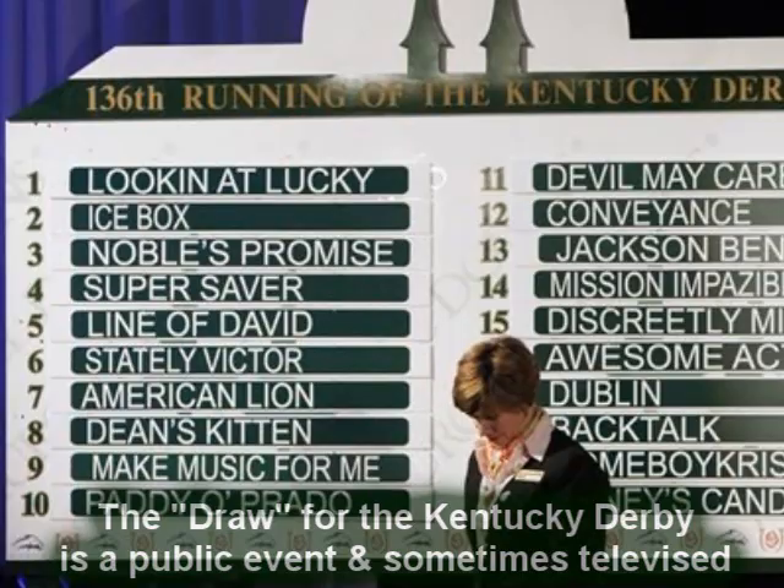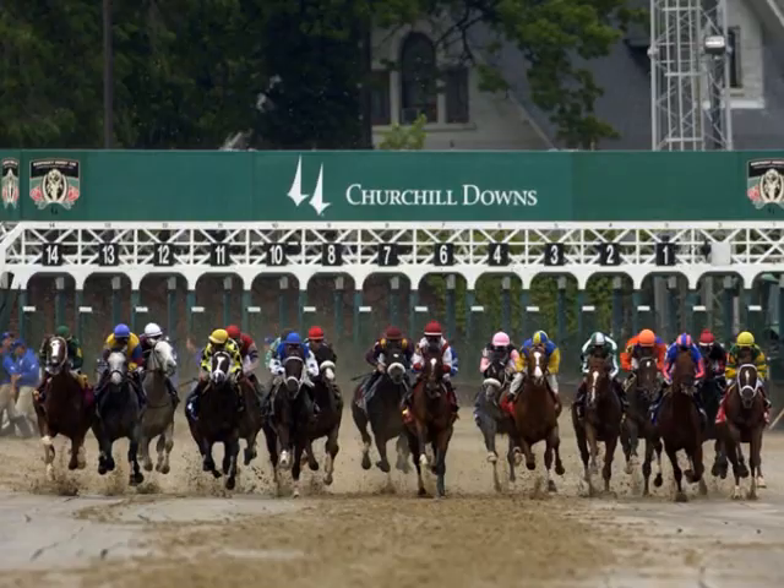Post positions are the stalls in the starting gate where the horses will break from. Post position 1 would mean that horse would be breaking from the starting gate stall closest to the inside rail.